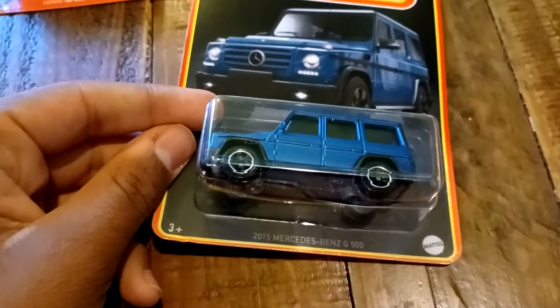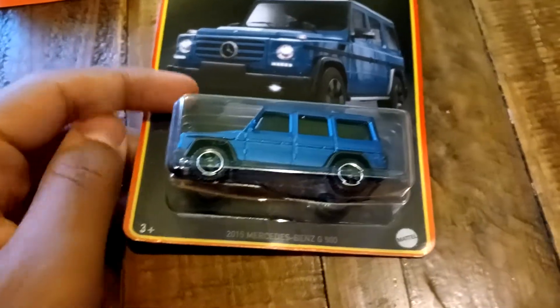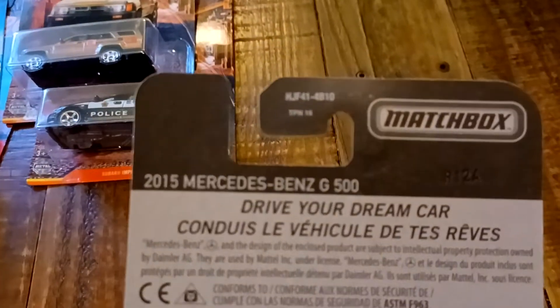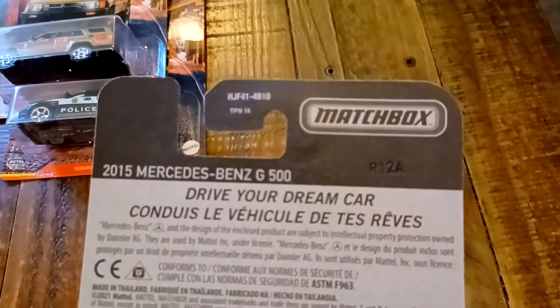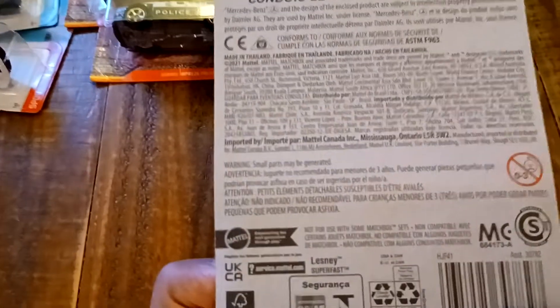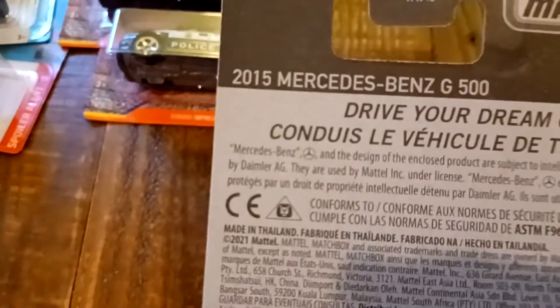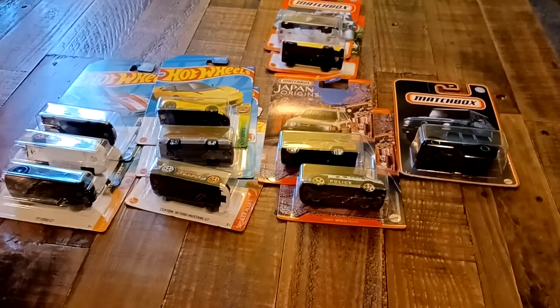And the final one we got is the 2015 Mercedes-Benz G550. Drive your dream car. I see a code right there: R12. And there's the Mercedes-Benz trademark. So that'll be it, and I'll see you in the next video.